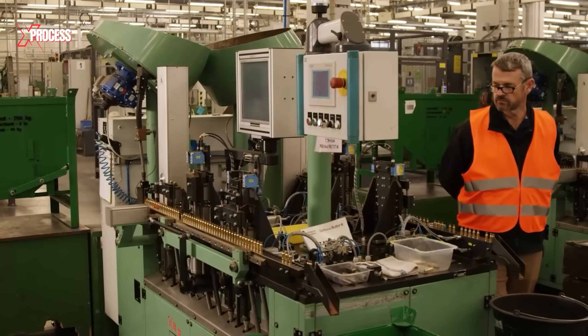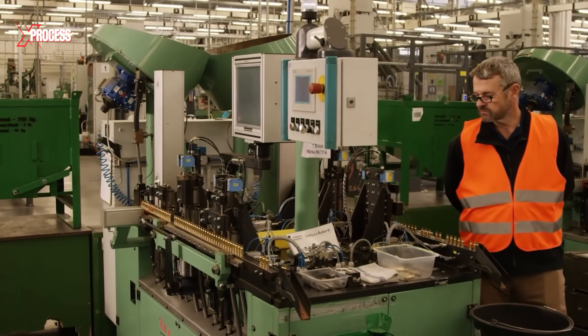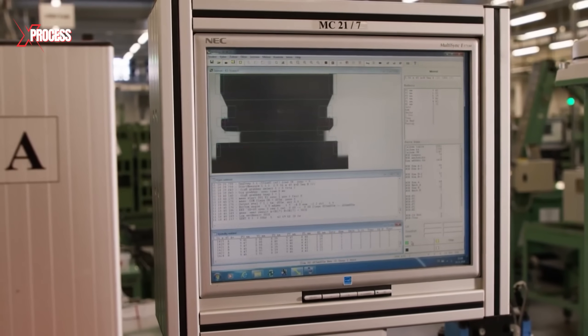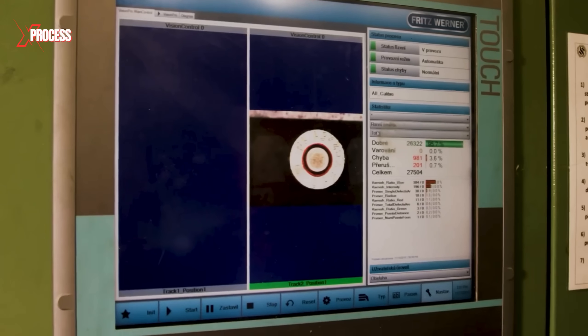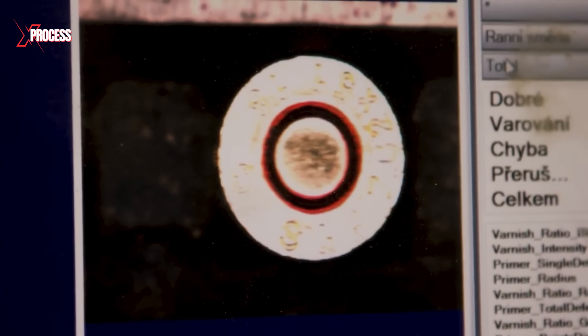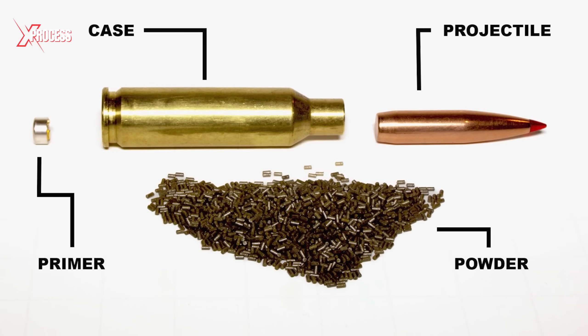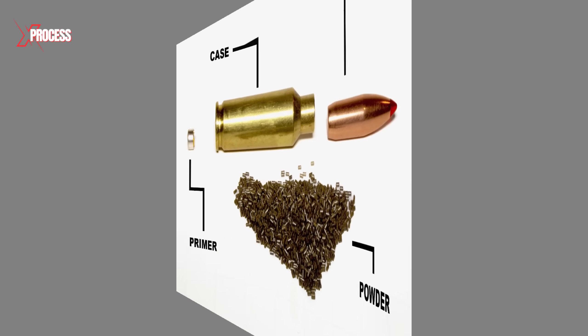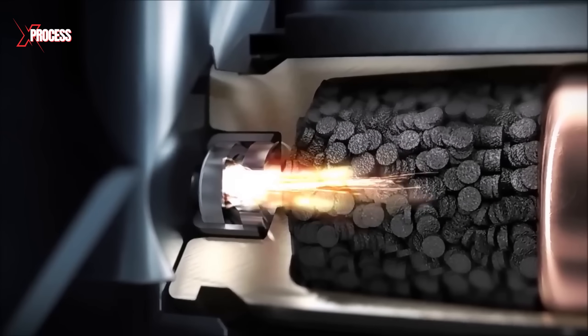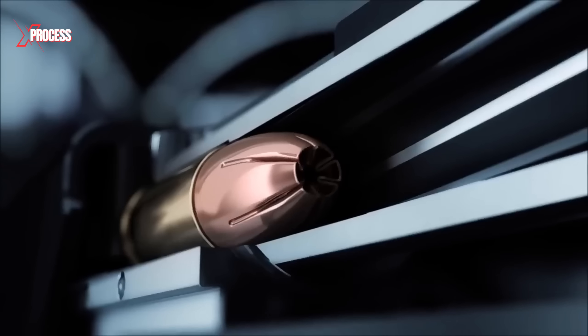The next step in bullet manufacturing is preparing the case to accommodate the bullet, involving several precise procedures to ensure the case performs reliably. First, the interior diameter of the case is carefully checked to ensure it is uniform and smooth, ensuring a proper fit for the projectile. A small pocket is then drilled at the base of the case to house the primer, a crucial component for igniting the gunpowder.